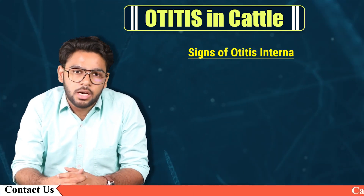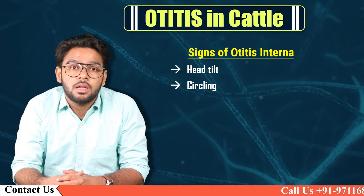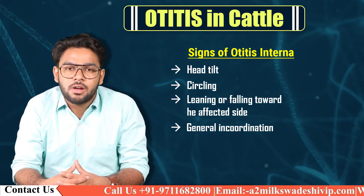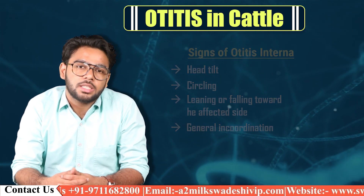Signs of Otitis interna include: head tilt, circling, leaning or falling towards the affected side, and general incoordination.